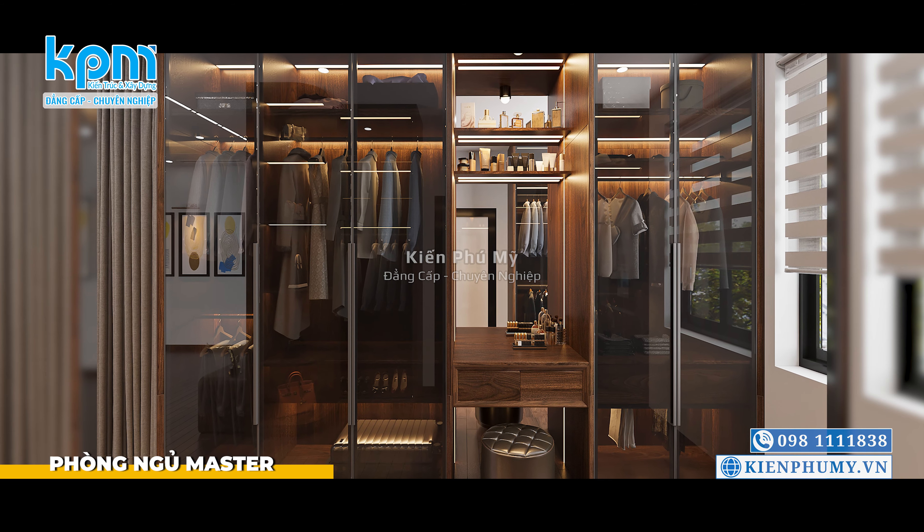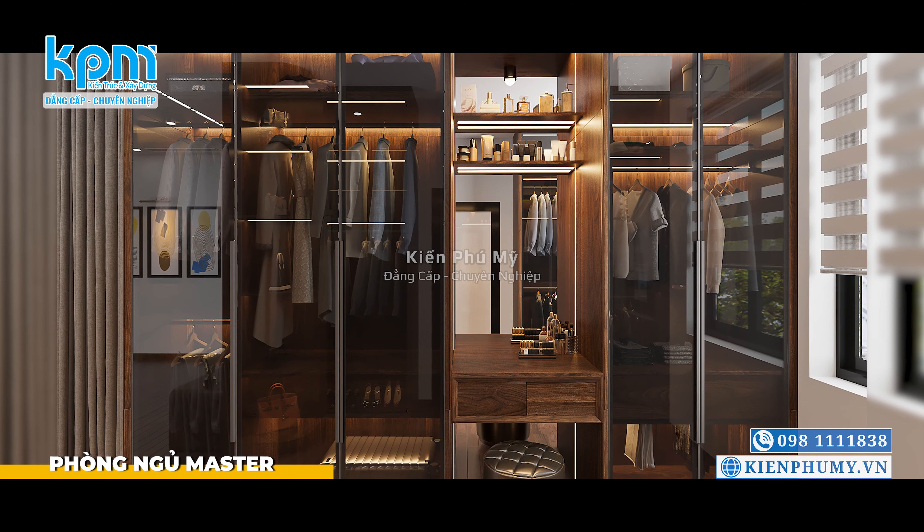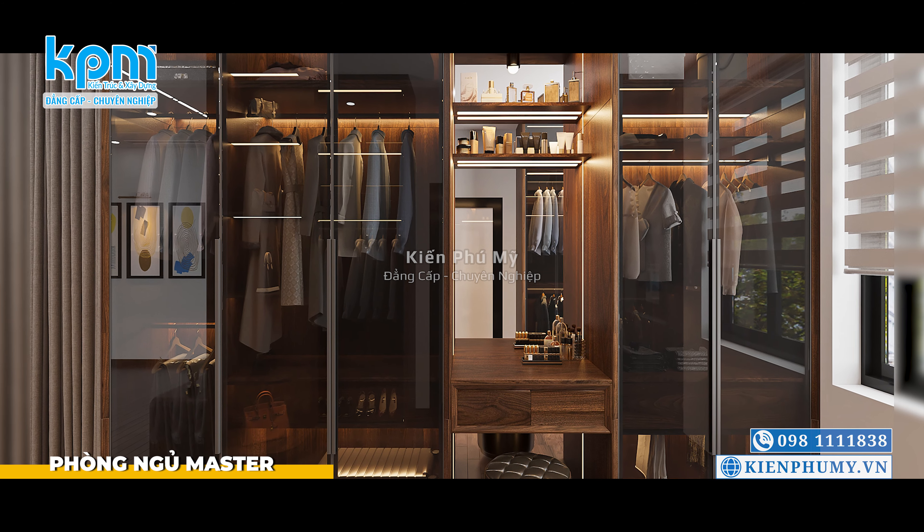Không gian thay đồ trong phòng ngủ được thiết kế hệ tủ quần áo lớn kịch chân, với phần kính màu trắng mang đến một không gian vô cùng sang trọng và hiện đại.